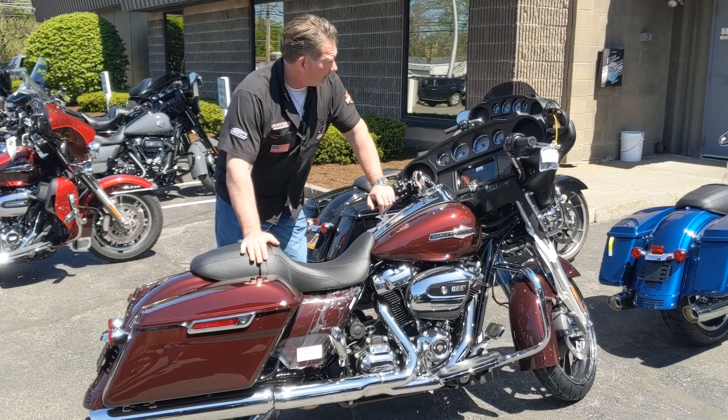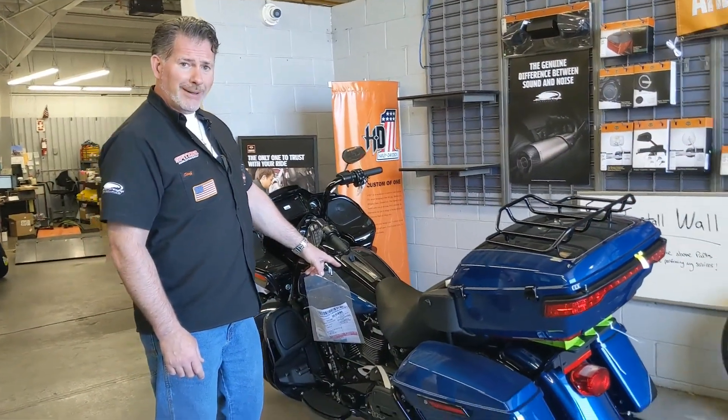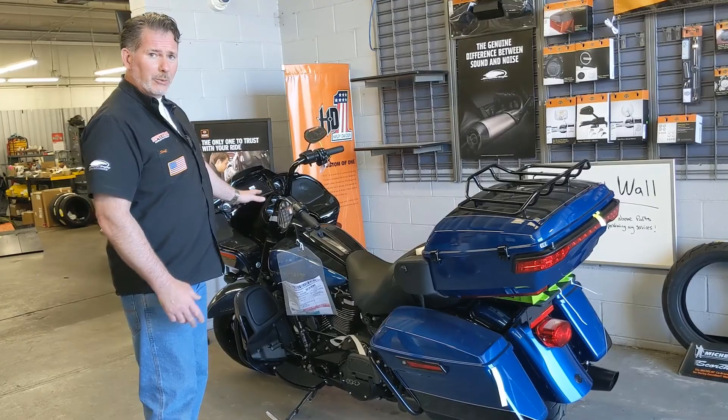You gotta come on down. Let's get your butt in the seats. Reef Blue, Two-Tone Black. Beautiful, 114 Limited. Look at what we have.